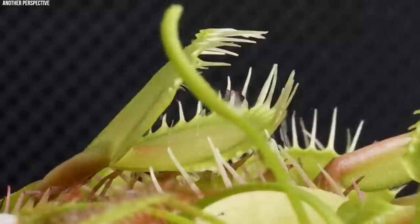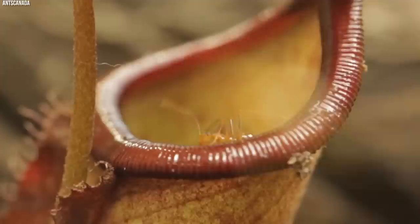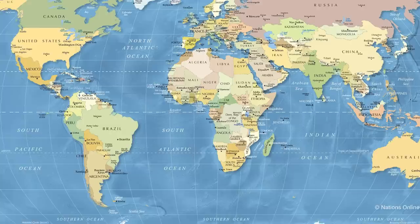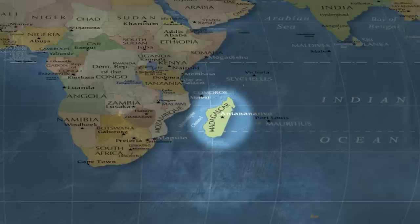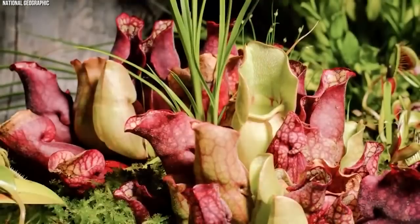Number 2: Pitcher Plant, Nepenthes. Among the world of carnivorous plants, the genus Nepenthes — known commonly as pitcher plants — holds a reputation for its eerie pitcher-shaped traps. These exotic and diverse plants are predominantly found in Southeast Asia, with a few species extending to Madagascar, Seychelles, Australia, and even India. Each species of Nepenthes manifests an array of pitcher forms, presenting a compelling palette of colors, shapes, and sizes.